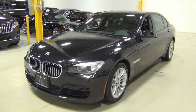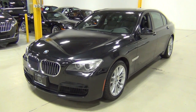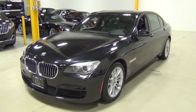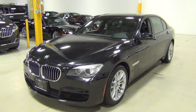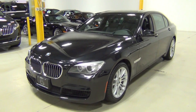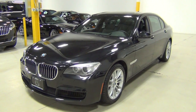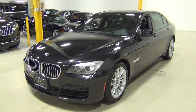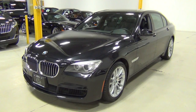If you have any questions, we have all the service records for the car. It's just recently been serviced at a BMW dealership. We have the Carfax report and AutoCheck report and we'd be happy to share all that with you. Our phone number is 630-889-0911, or visit our website at www.ChicagoCarsDirect.com. Thank you very much for watching and have a good day.